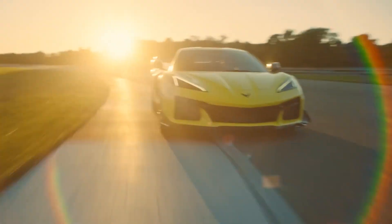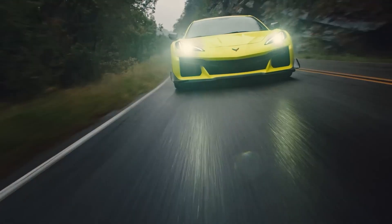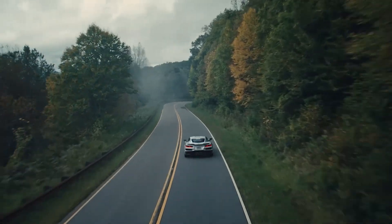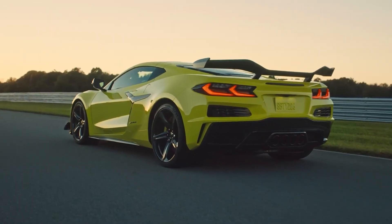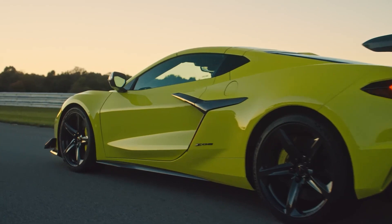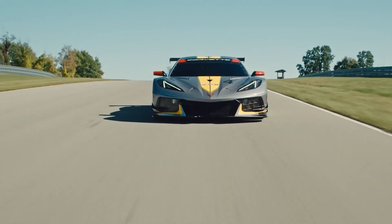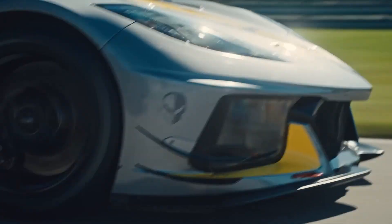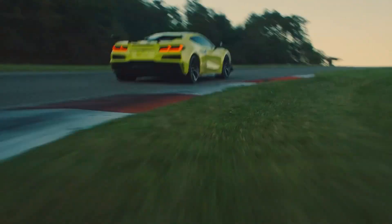It is safe to say that the Z06 represents the most aggressive version of the Corvette Stingray. While it remains a suitable option for everyday driving, its enhanced array of track-focused features has transformed an already impressive car into a formidable beast. The Z06 boasts a 3.5-inch wider body than the Stingray, an 8,500 rpm redline, and offers carbon fiber wheels wrapped in Michelin Pilot Sport Cup 2 RZP racing tires measuring over 13.5 inches in width at the rear. It delivers the kind of remarkable performance typically associated with ultra-expensive exotic cars like the Ferrari 296 GTB, but at a significantly lower starting price comparable to that of a Porsche Cayman GT4.